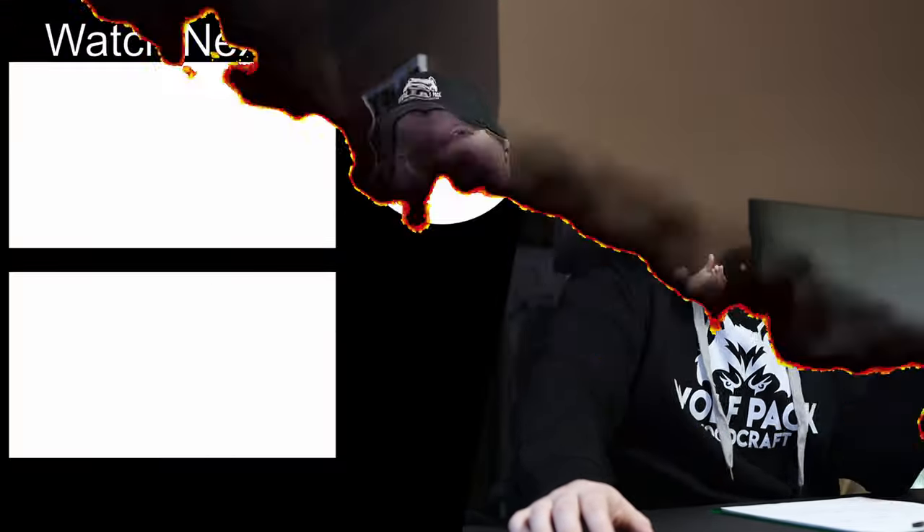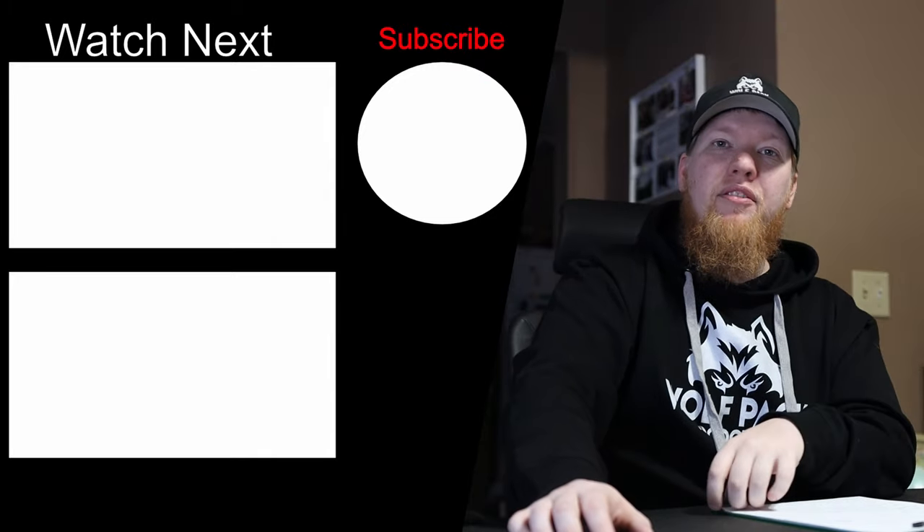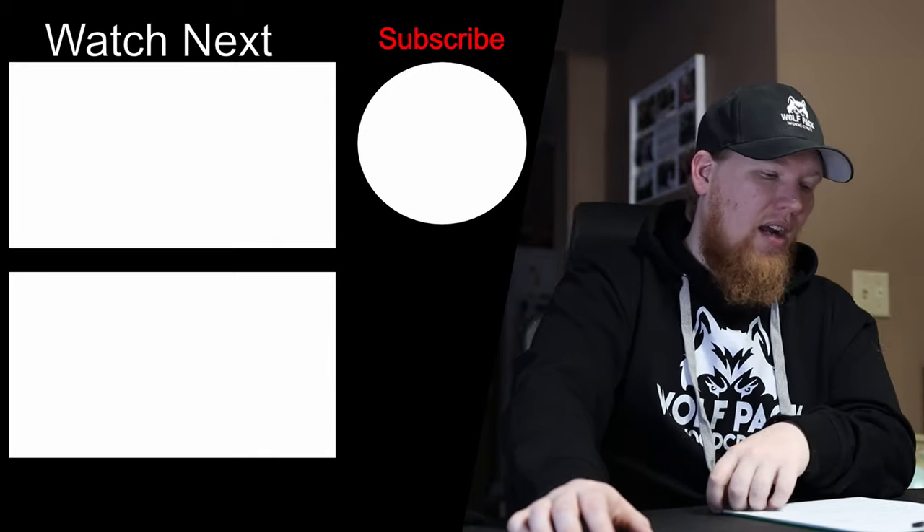My number one best performing video of that month was lightweight packable camping games. I think that was Caroline's first solo video — she filmed it herself, I edited it and uploaded it. I think people just wanted to see Caroline; I think people love Caroline. That video still gets views every once in a while, and I think it's because people like to hear from Caroline and hear what she has to say.